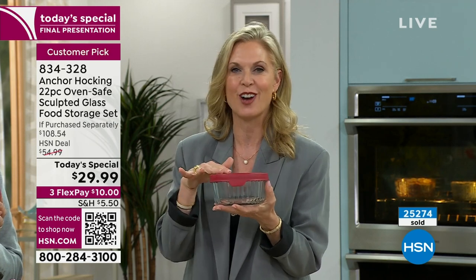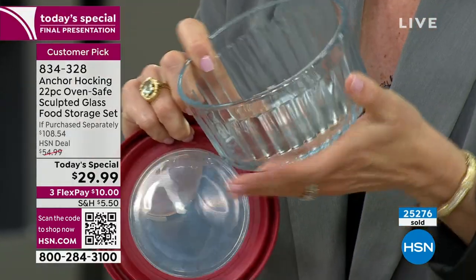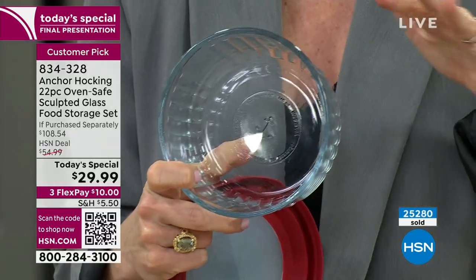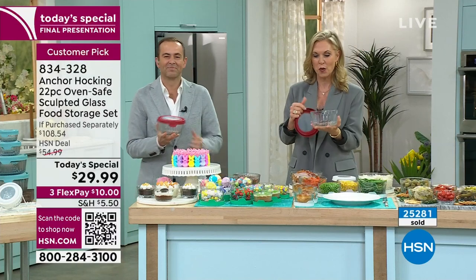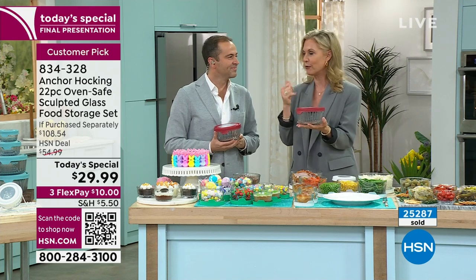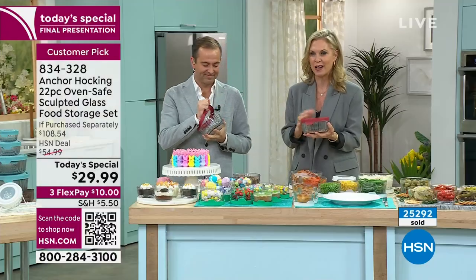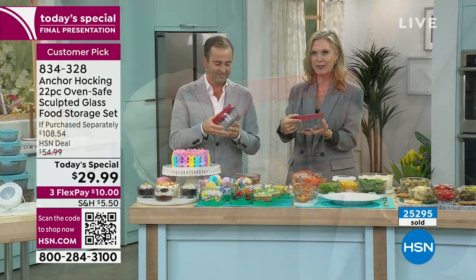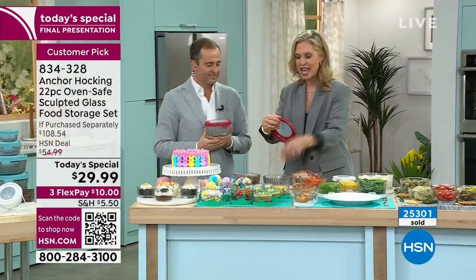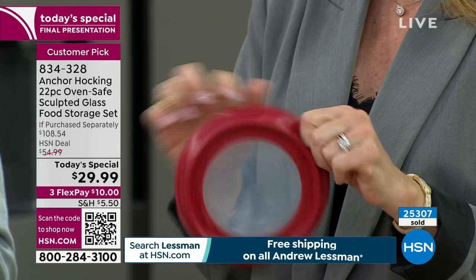Anchor Hocking has been making glassware since 1905, still made in the USA - heavy duty and a true workhorse in your kitchen. Whether you want to prep, microwave, or bake in it up to 425 degrees, you can then throw it in the freezer, fridge, or dishwasher - and that includes the lid. The true steel lid has a tab at the front for easy opening, even if you have dexterity issues, and it's pliable so you can get a really deep clean.